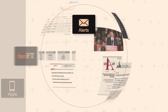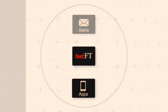Instant updates, insights and anywhere access — just some of the ways your FT subscription helps you work smarter.